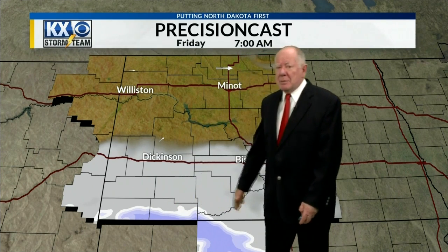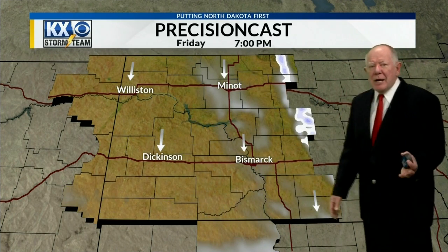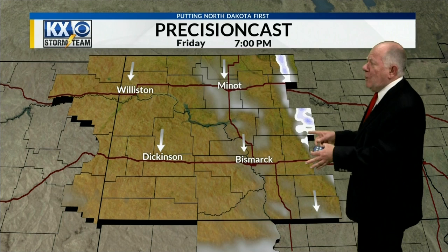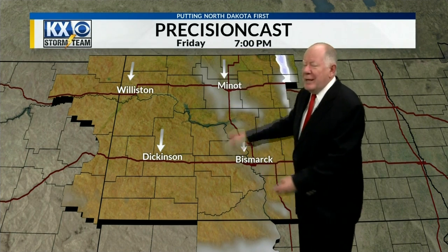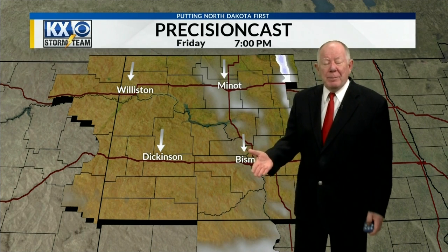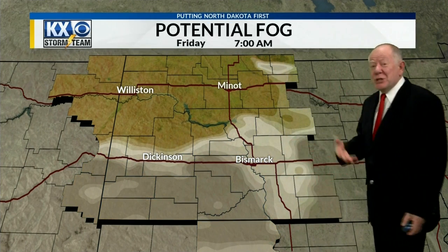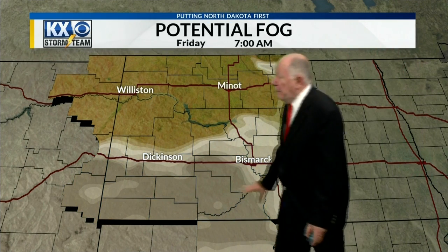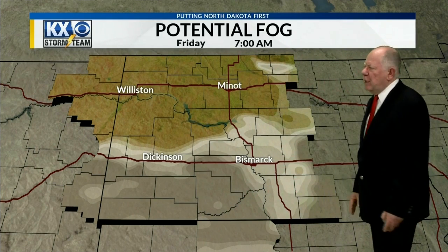The precision cast tonight into tomorrow morning shows maybe a couple of snowflakes in the southern part of the state, closer to South Dakota, and maybe cloud cover up to around I-94 or so. Tomorrow afternoon into tomorrow evening might bring a couple of snowflakes off to the east. Notice these longer arrows — that means it's going to be kind of blustery tomorrow. Temperatures may warm up a little bit, but with that wind it's just not going to be super pleasant outside. Fog is still possible, mainly south of I-94 — very light fog if it develops at all.